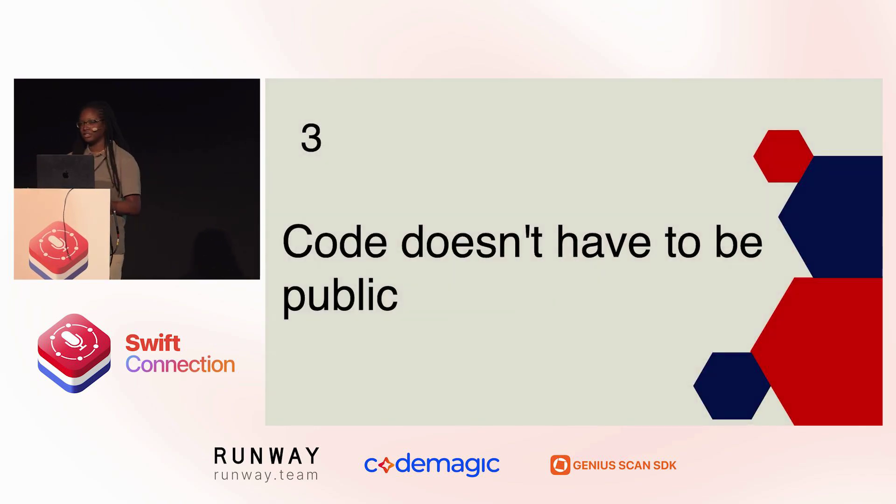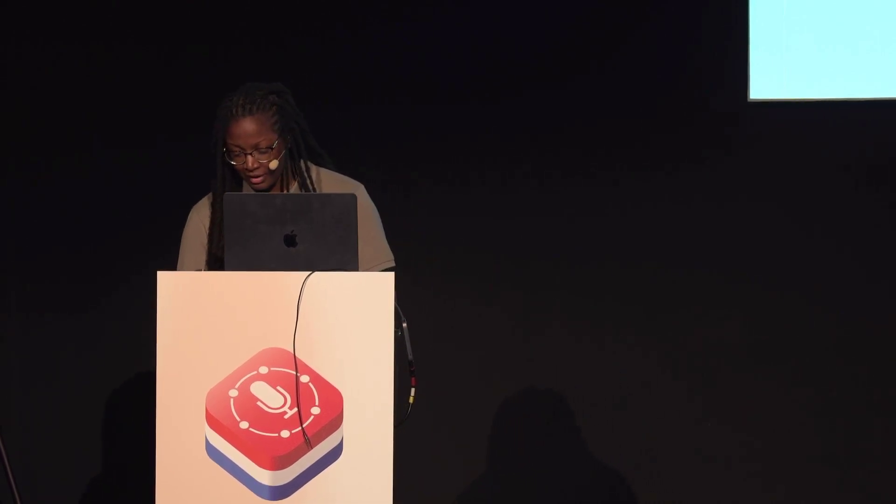Tip number three: your code doesn't have to be public. A lot of us deal with anxiety of varying severity, and putting your work out there to be judged can be crippling. The good news is that absolutely nobody has to see your code. All that matters is that you deliver a smooth and bug-free experience for your users. That means you don't need to use the newest architecture or the latest frameworks. If you're more comfortable with Objective-C and you can build out your project in it, do that. If you haven't learned SwiftUI yet, use UIKit. Nobody has to know how you built the app. It doesn't matter how you get there — just make sure that your users are having a positive experience.